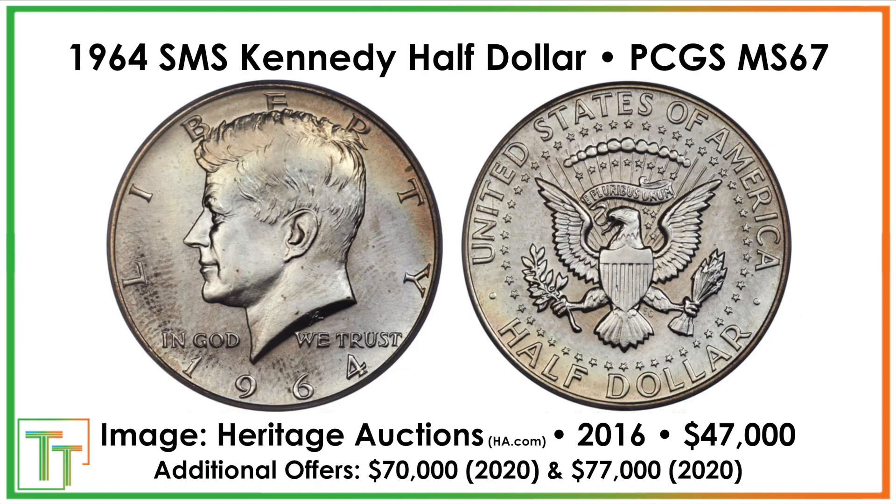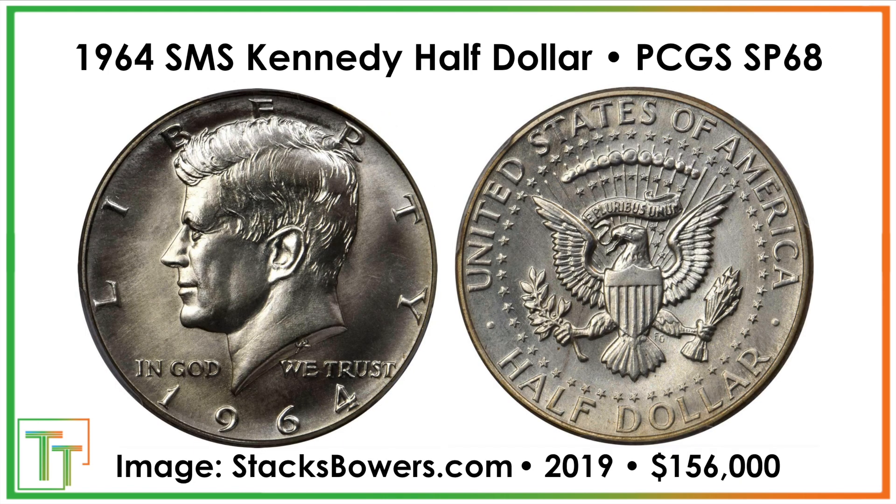Now the last one is the Kennedy half dollar. The one in front of us sold for $47,000 and received additional offers of $70,000 and then $77,000 that were declined, while the one after it, which graded Specimen 68, sold for $156,000 in a Stacks Bowers auction.